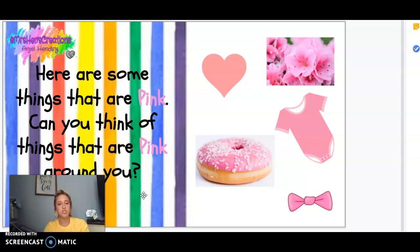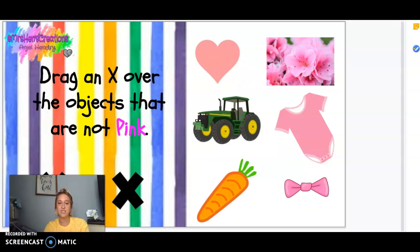Can you think of things around you that are pink? There are lots of things around us that are pink.